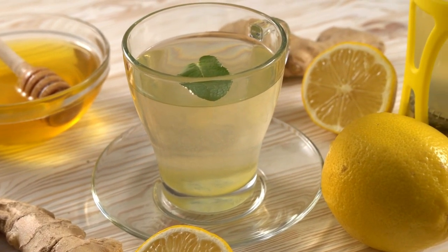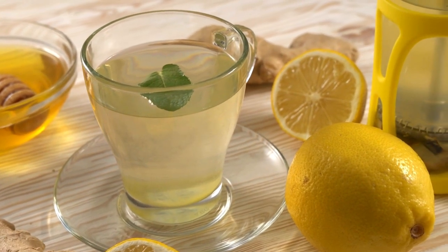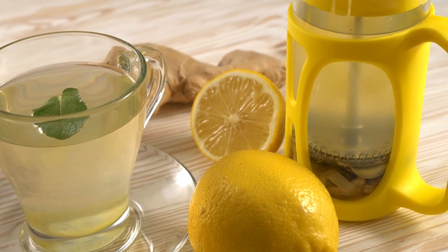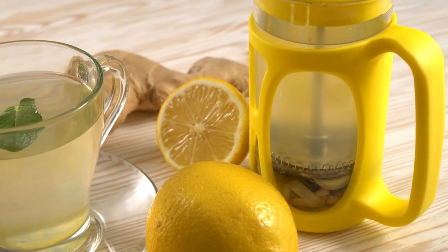Oranges and lemons are powerhouses of vitamin C, a potent antioxidant that enhances immune defense by supporting various cellular functions of both the innate and adaptive immune system.